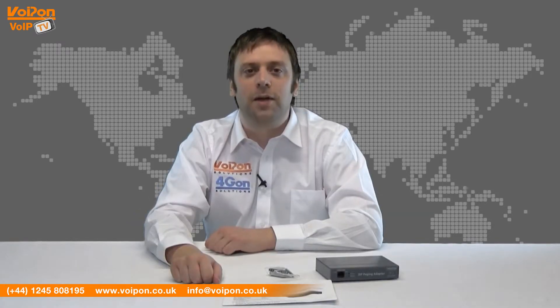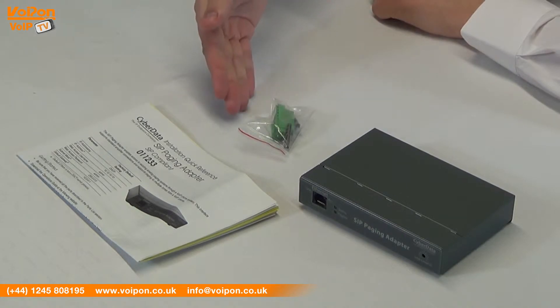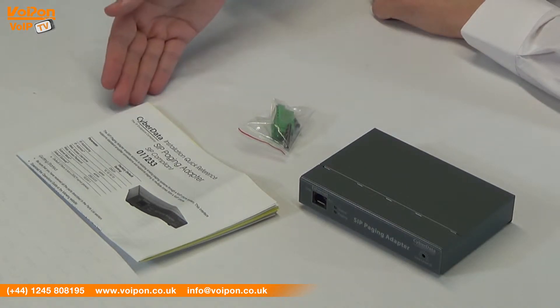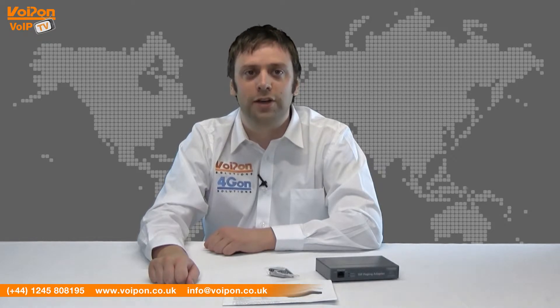The CyberData SIP paging adapter comes boxed with the unit itself, mounting kit and wire connector and documentation. The compact flat casing makes it stackable and the ports easy to access. The unit is also wall mountable with an easy and tidy installation.